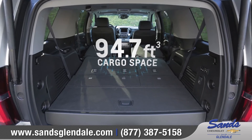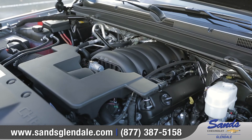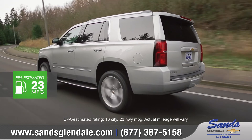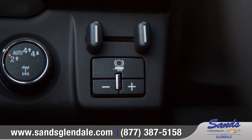You'll get up to 94.7 cubic feet of maximum cargo space. The Tahoe features a 5.3-liter V8 engine that offers impressive capability, along with a best-in-class 23 miles per gallon on the highway.